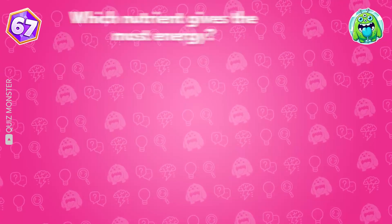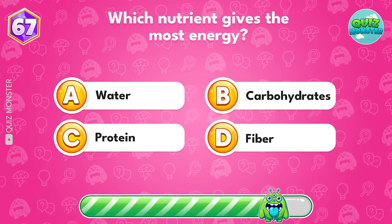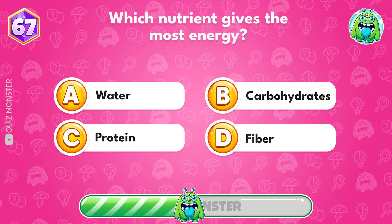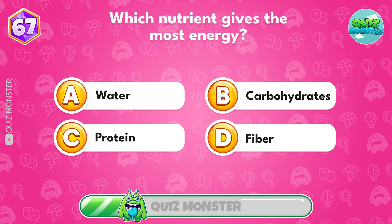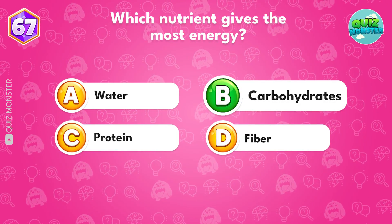Which nutrient gives the most energy? Option B, carbohydrates!